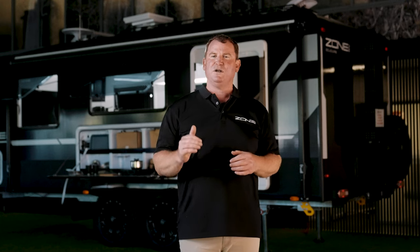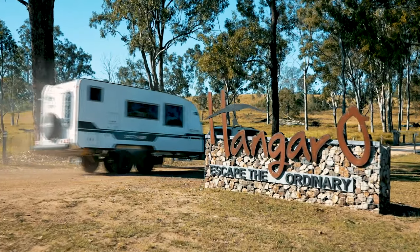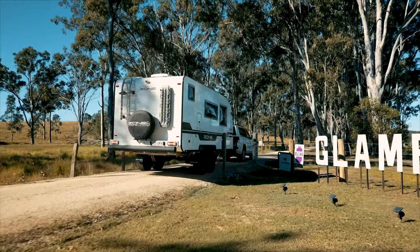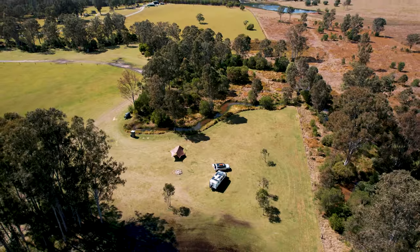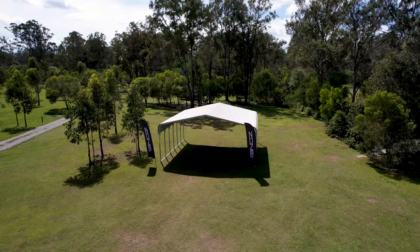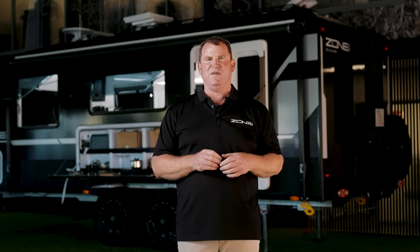One of our key goals here is to give you the Summit experience. With that, we've got an industry-leading handover experience now at Hangar O Queensland. It's a site that's about an hour and 15 away from headquarters here — two days off grid, learning about your van and how you're going to tour, travel, and see this great land with that van.